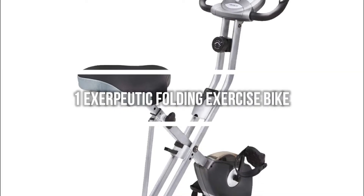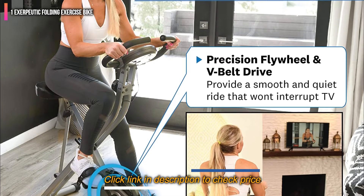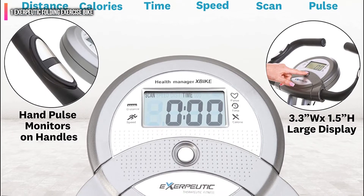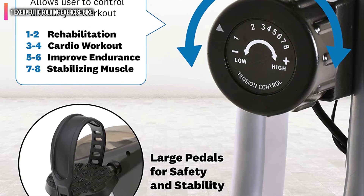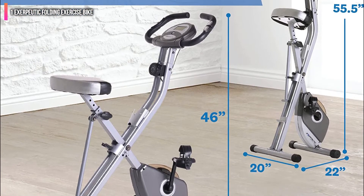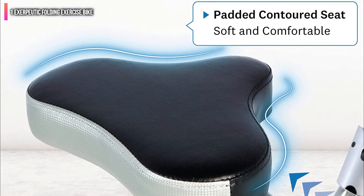Number 1 on the list is the Exerpeutic Folding Exercise Bike. It is our editor's choice because it is a perfect option for those looking for an effective yet affordable workout. This exercise bike has enough resistance to challenge all fitness levels, yet is still easy to use. The large LCD screen makes it easy to see your progress, and the folding design makes it perfect for smaller spaces. The solid steel frame and compact design make it perfect for smaller spaces, and the bike folds into a 22x20 footprint. It's also easy to assemble and comes with a 1-year warranty.